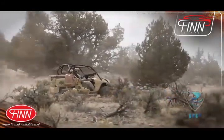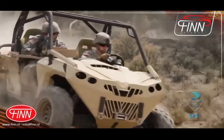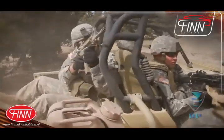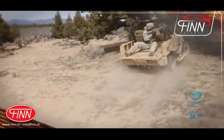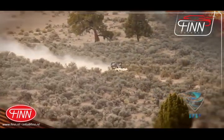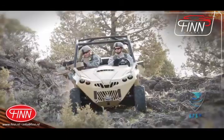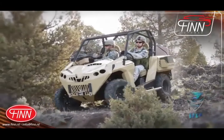Size does matter. Special Operations Forces require a robust mobility platform capable of infiltrating and operating in low or mid-intensity conflicts over varied terrain, while significantly improving their capability to travel unassisted over long distances. Vehicles must be highly mobile, meaning a vehicle that can move quickly over austere terrain.